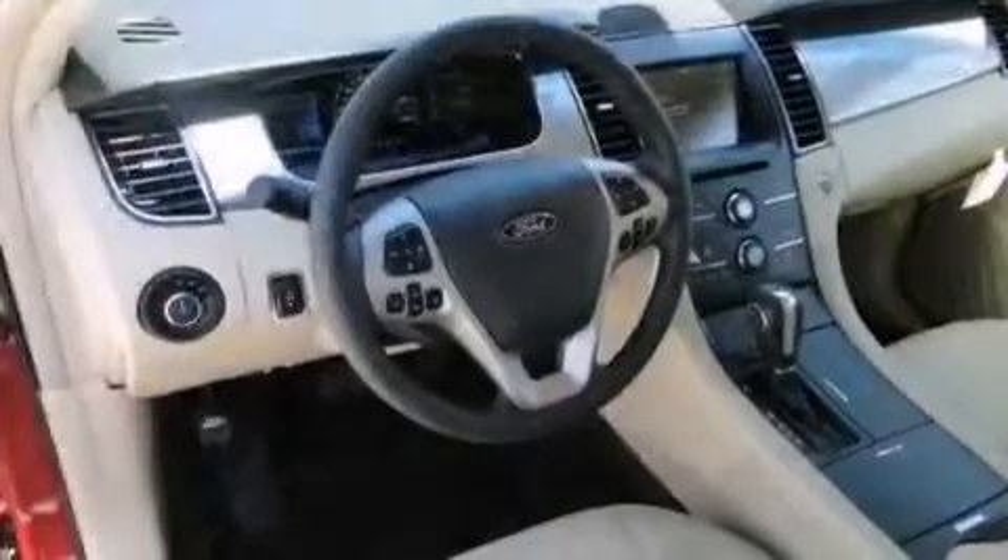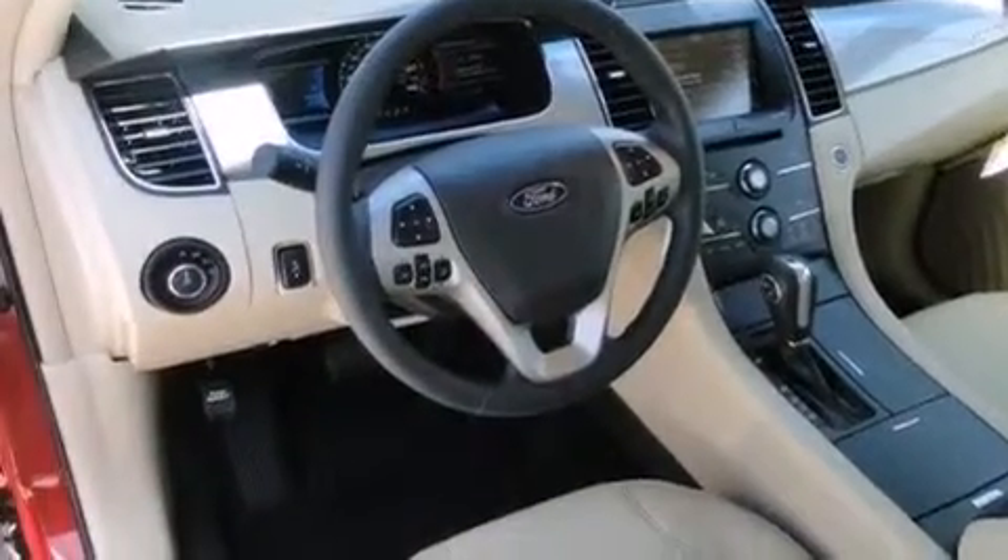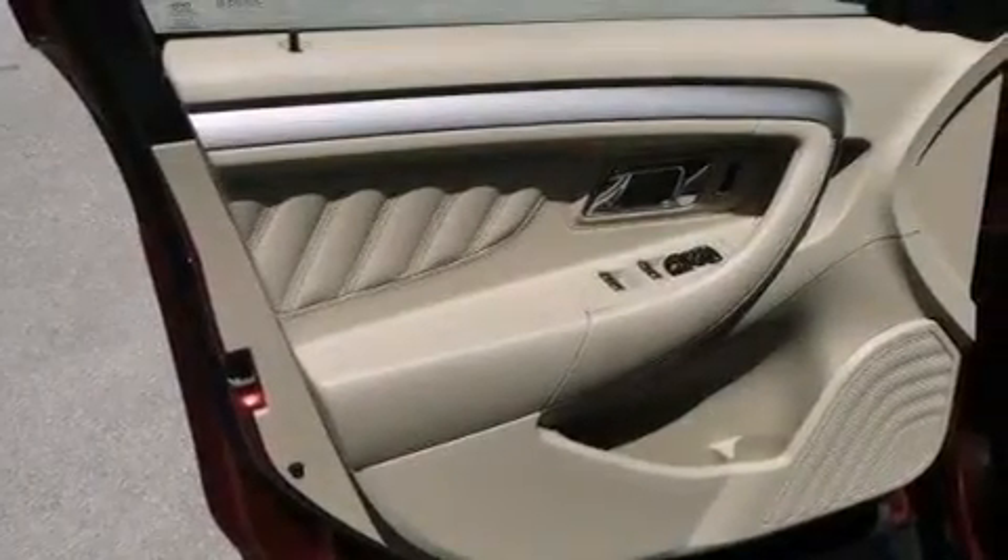Air conditioning with automatic climate control, a rear window defroster, traction control, a keyless entry system, and satellite radio.